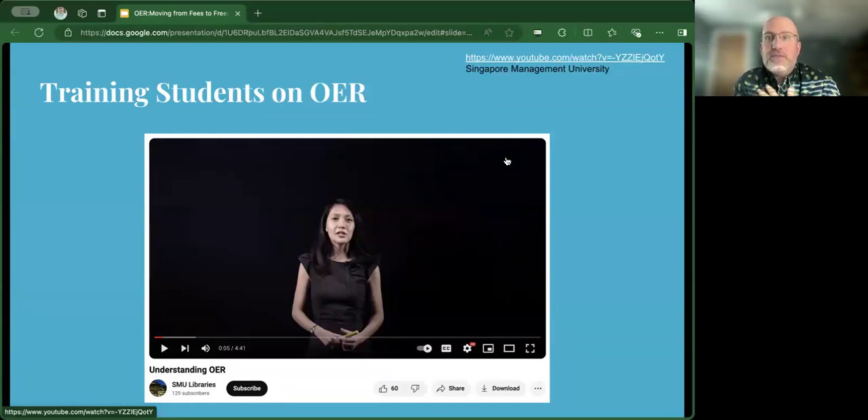This librarian talks through all the major things we want our students to know about OER, and she does it in under five minutes. For graduate students, under five minutes is really important — if we assigned a 30-minute video on the importance of OER, they're not going to watch it if there's no actual assignment tied to it. We showed them this video in Brightspace, and they had to do something with Creative Commons licensing that the video talks about.